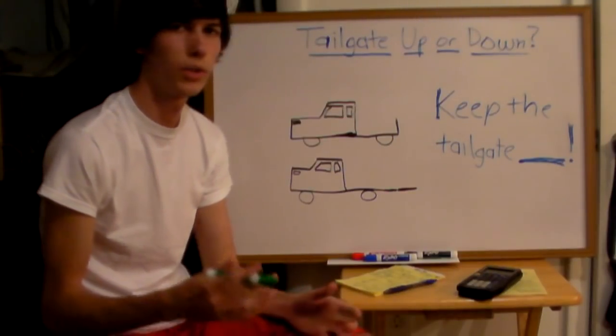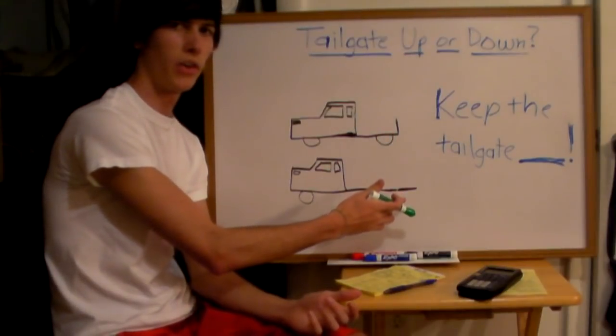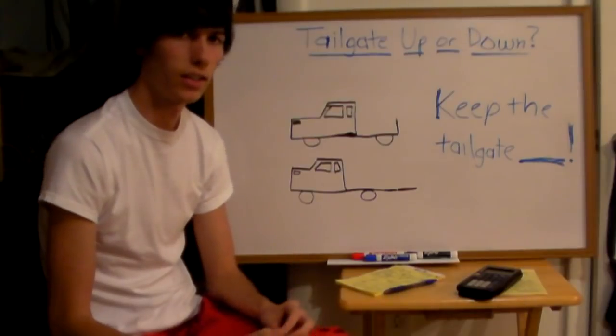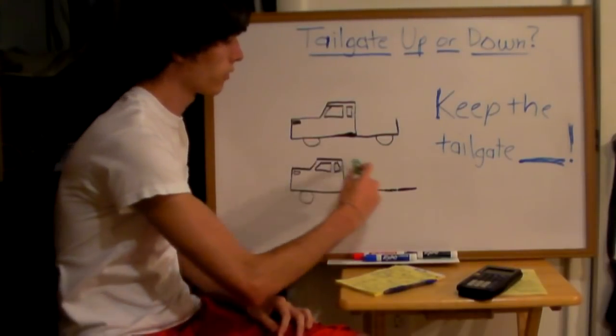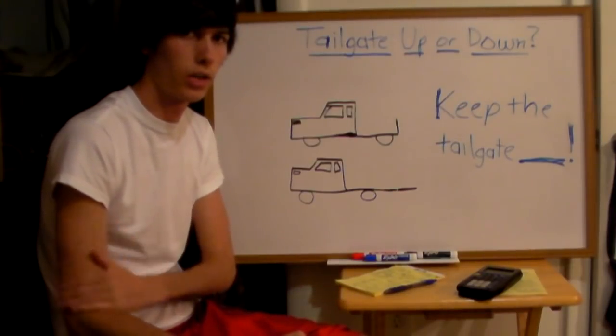There's a little confusion as to when you're driving a truck whether you should leave the tailgate up or put the tailgate down. The reasoning for putting the tailgate down is thinking that if you have the tailgate down, then the air can flow easier, there's less drag, and your overall fuel economy will improve.